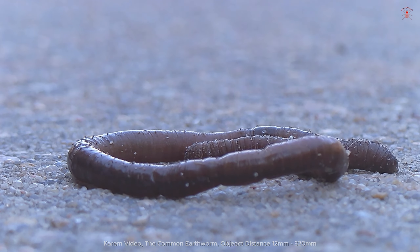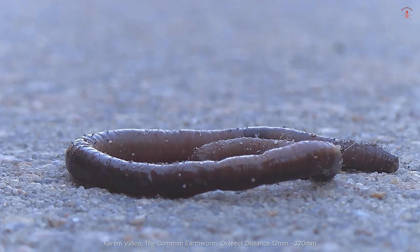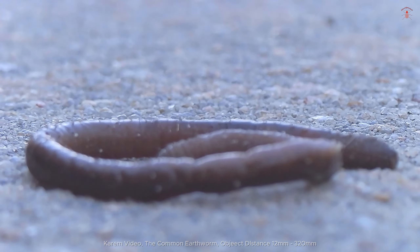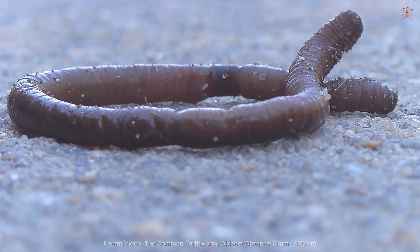These earthworms have a cylindrical body that is segmented and covered in tiny bristles called setta, which help them move through the soil. Their coloration varies from reddish-brown on the top side to a paler, almost pinkish hue on the underside.